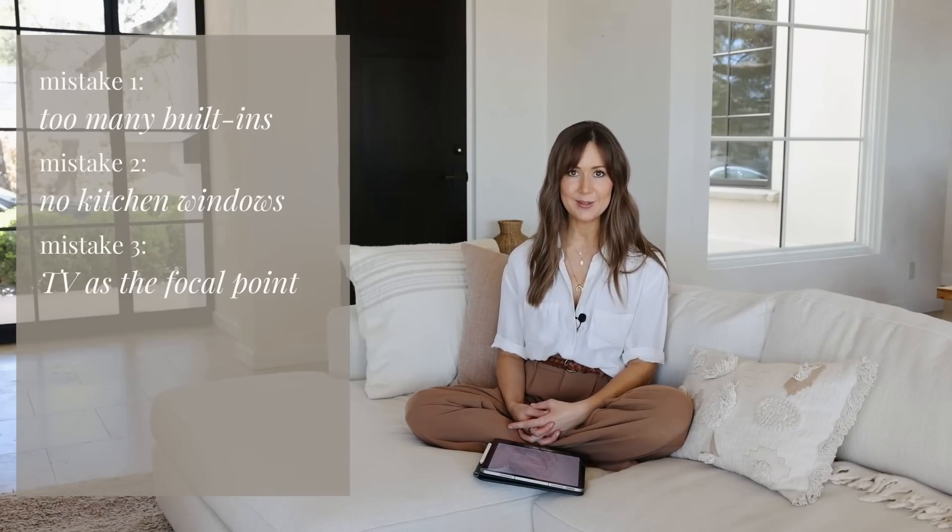My next mistake was putting a TV over the fireplace in the living room. When I look back at photos, I seriously cannot believe we used to have a TV front and center when you walked into the room. When we built the house, I wasn't very experienced with design and I had these rules in my head that I needed to stick to — one of which was that you had to have a TV in the living room. Really quickly we learned it was kind of an eyesore and we didn't really want a TV as the centerpiece to the entire space. So a couple of years after moving in, we ended up removing the TV from that area.